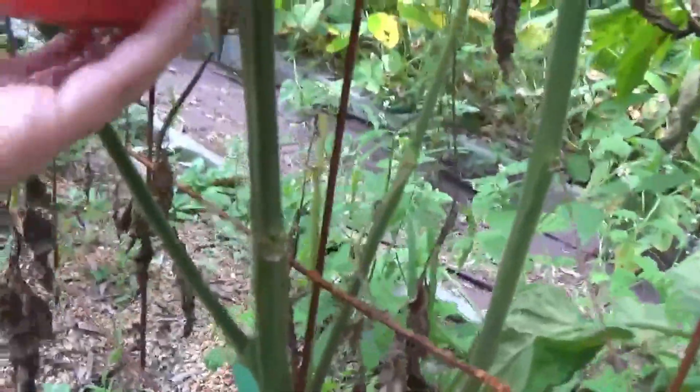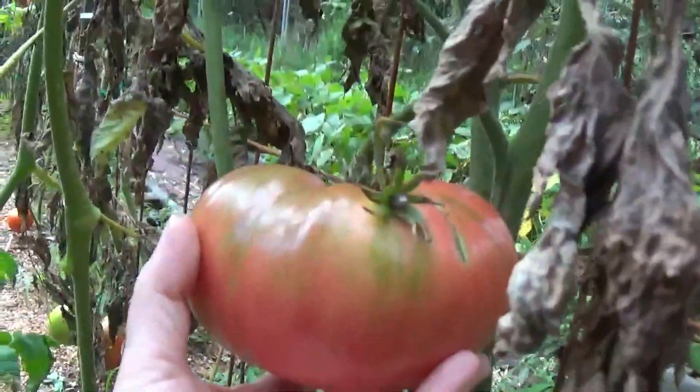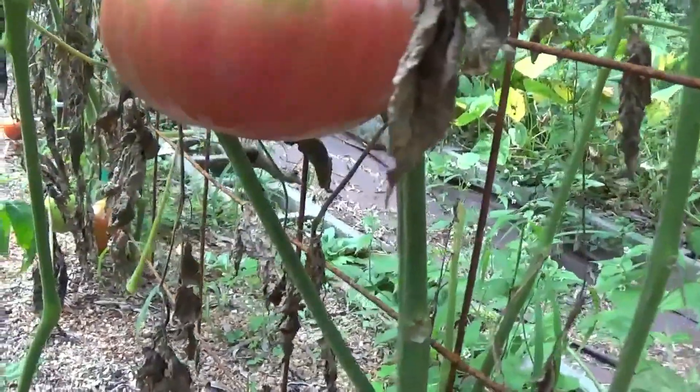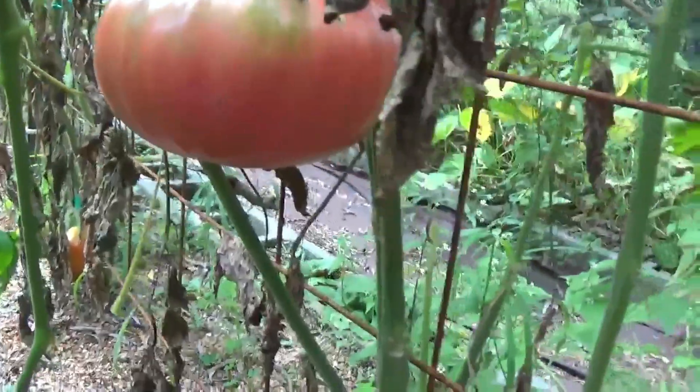But this is going to be worth it — I have to weigh this thing. It has to be close to two pounds. So let's harvest that one, and whenever we leave the garden I will go up to the house and weigh it so you can see how much it weighs. Oh my gosh, it's so heavy!